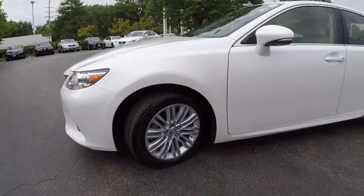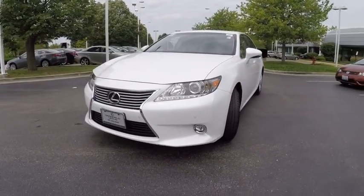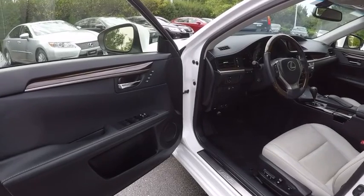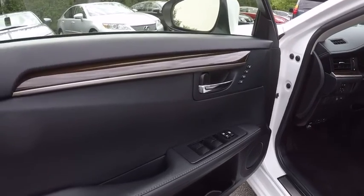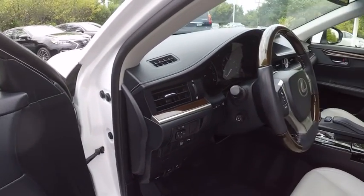This vehicle has less than 35,000 miles. Here are some of this vehicle's great options: stability control, traction control, power steering, cruise control, child safety locks, clock, fog lights, power windows, power door locks, and power brakes.